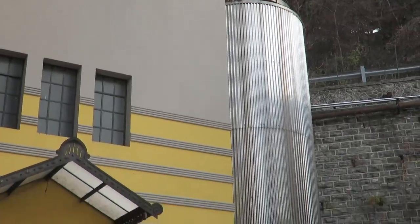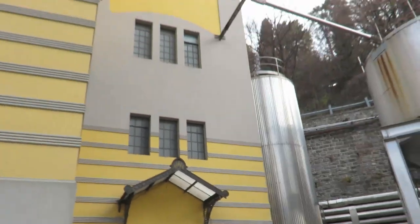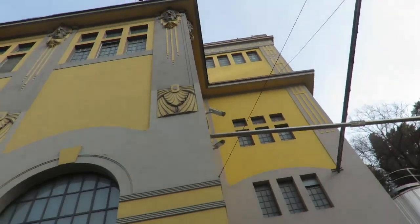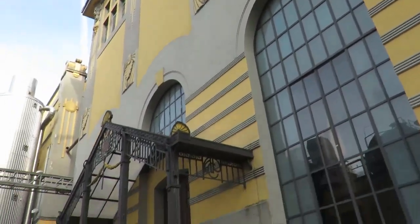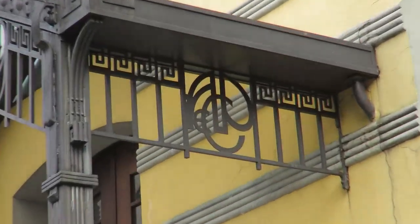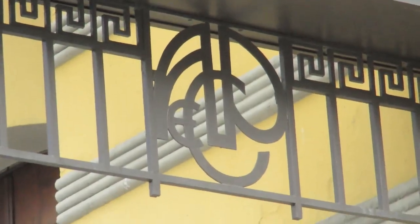This is used for 38 times, but at a certain point it should be abandoned. And that is the Sala Cultura. If you look at the monogram, there is Angelo Foretti, which is here at the beginning of the Sala Cultura.